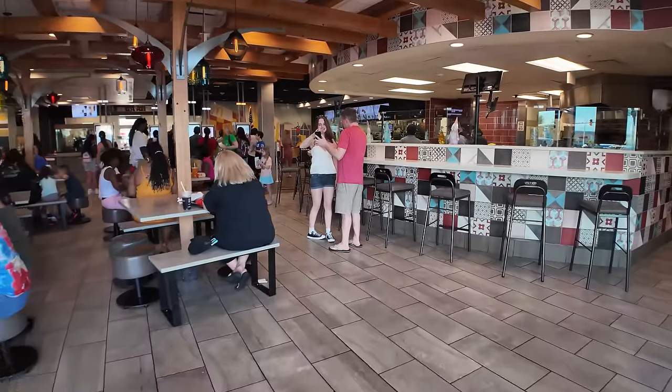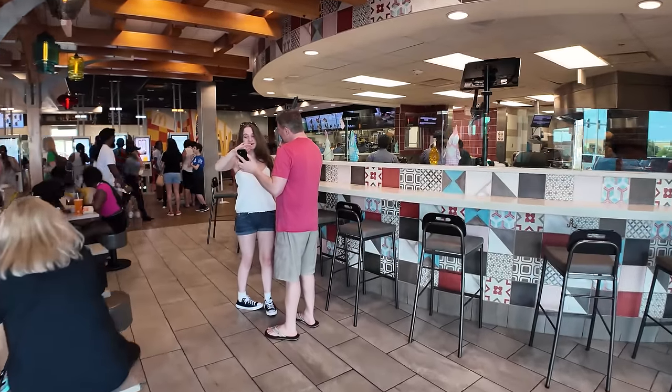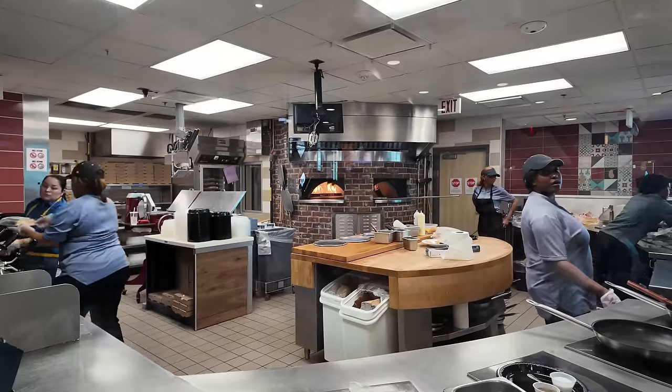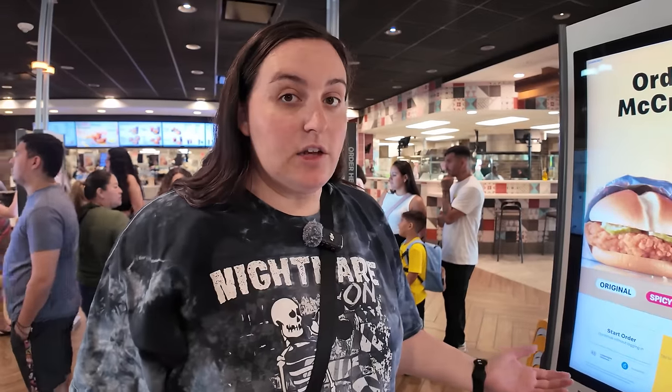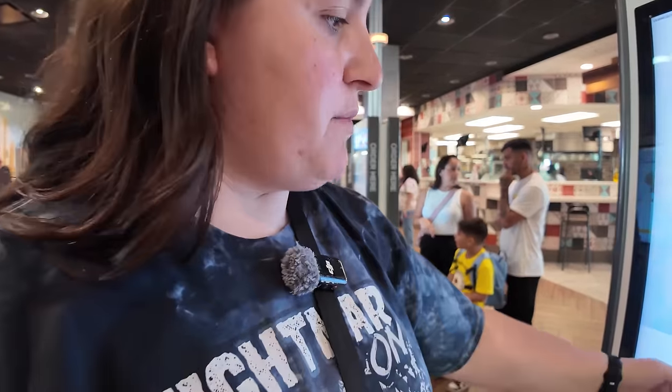It is a very busy day here at McDonald's, but the first thing I noticed when I walked in had to be the pizza oven. Pizza is just one of the unique foods they serve at this McDonald's. After I show you all the food they have here and we try some of it, I'll take you upstairs and show you all the other fun stuff. Let's take a look at the menu.